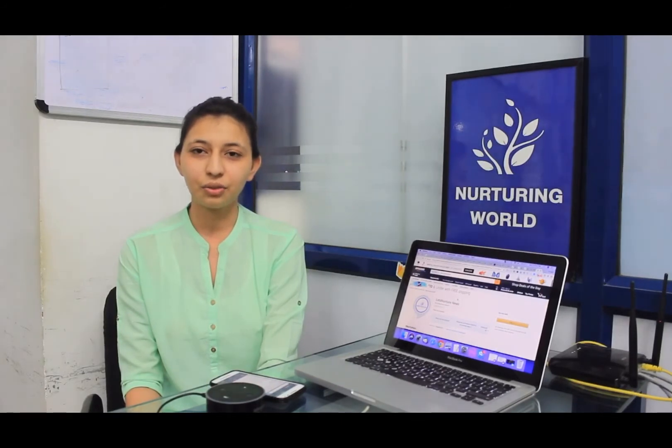Thank you and see you soon. Ok friends, so with this you can get the latest news of Google, Apple, and Dice Nurture. Thank you for watching this video and have a good day.